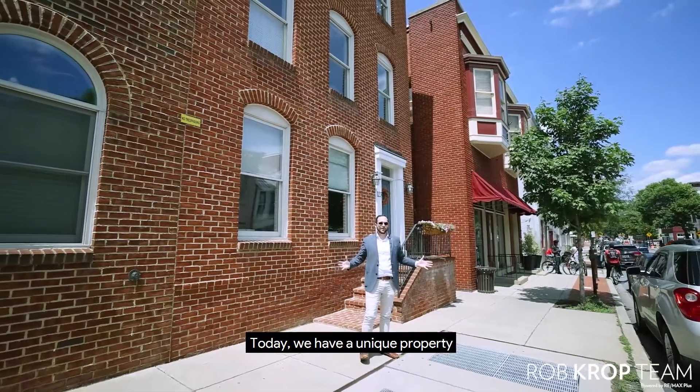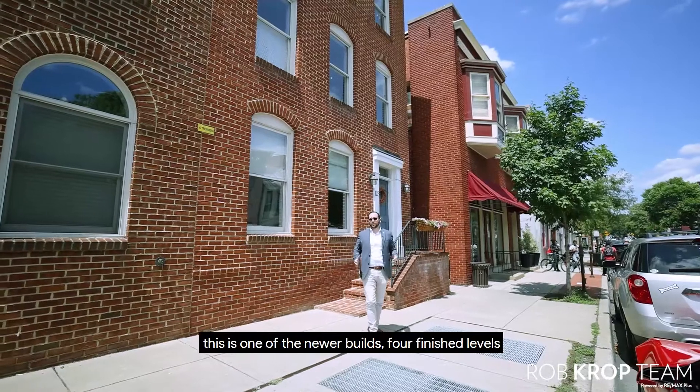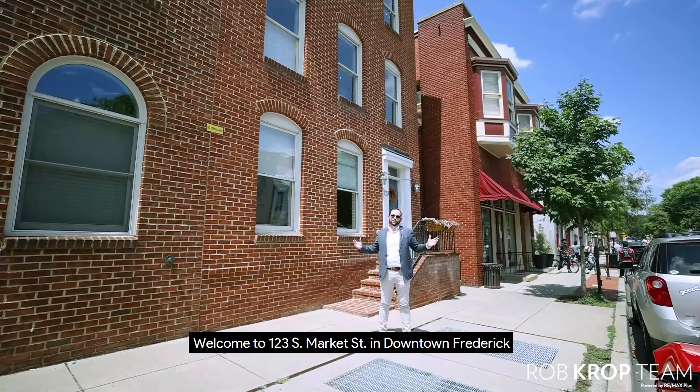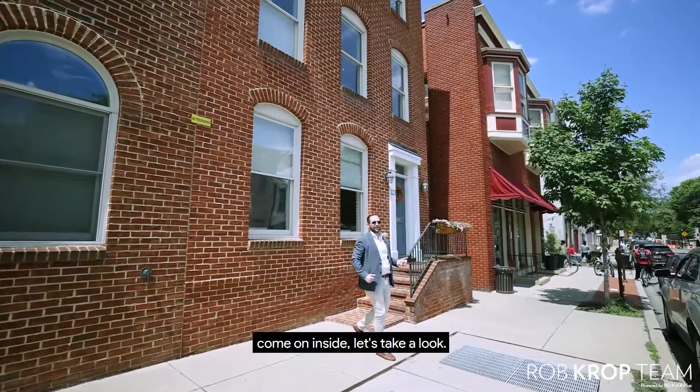Today we have a unique property right here in downtown Frederick on Market Street. This is one of the newer builds for finish levels. Welcome to 123 South Market Street in downtown Frederick. Come on inside and let's take a look.